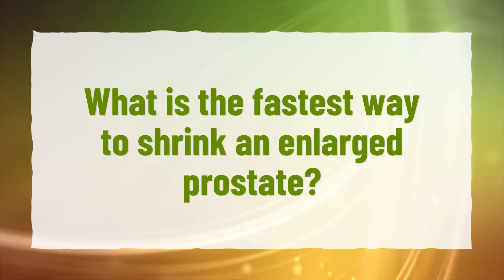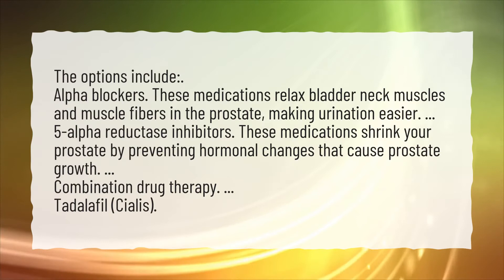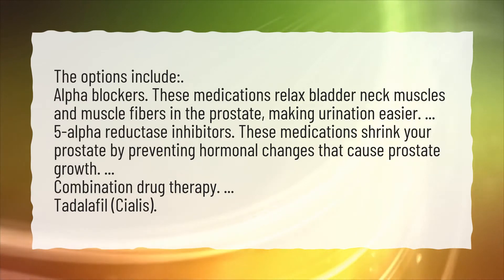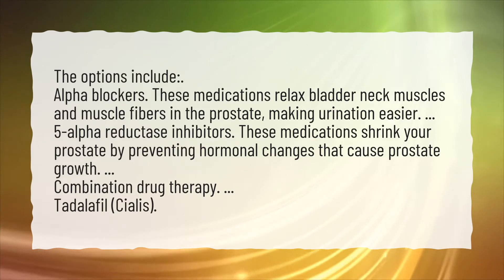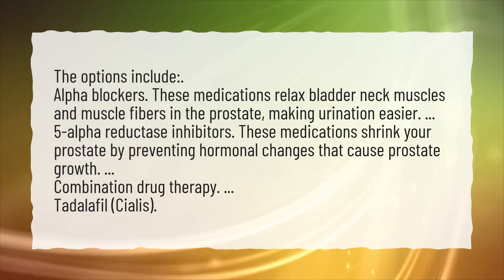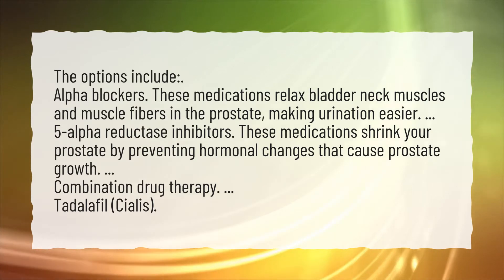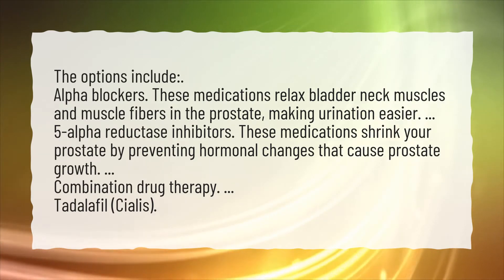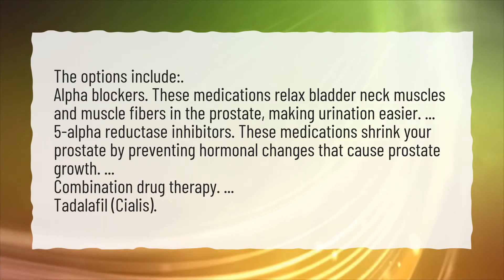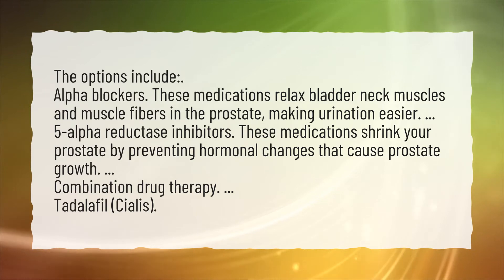What is the fastest way to shrink an enlarged prostate? The options include alpha blockers, which relax bladder neck muscles and muscle fibers in the prostate, making urination easier. Also 5-alpha-reductase inhibitors, which shrink your prostate by preventing hormonal changes that cause prostate growth. Additional options include combination drug therapy and Tadalafil (Cialis).